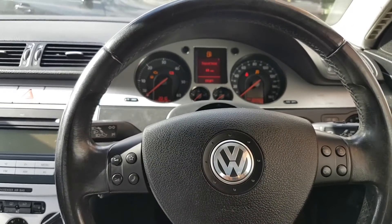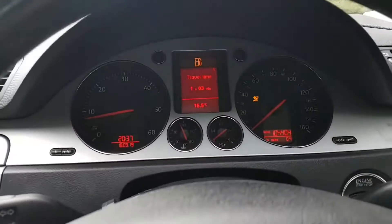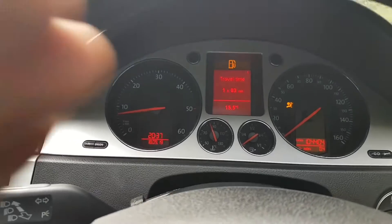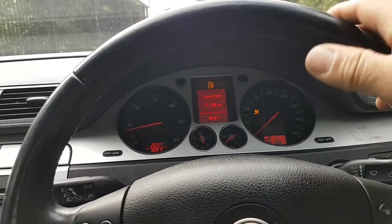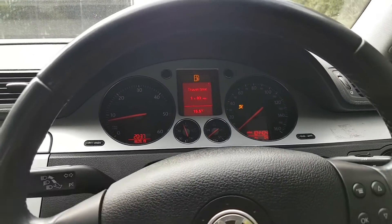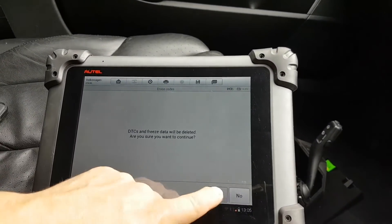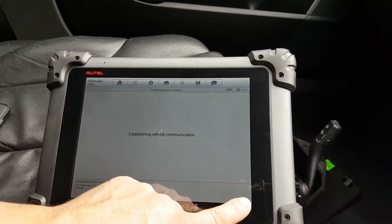Went for a drive — did the brake basic settings again as shown earlier and the ESP light went off. Then for the steering light: all I had to do was turn the wheel all the way to the right, hold it for about five seconds, then all the way to the left, hold for five seconds, then back to straight — and the steering light went off. Cleared that code as well. Now just need to clear the airbag light too.